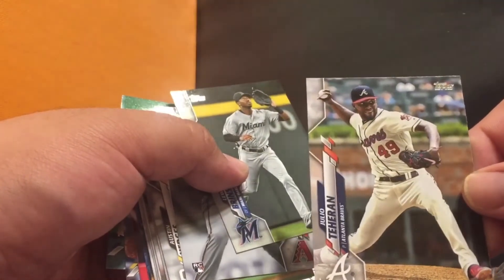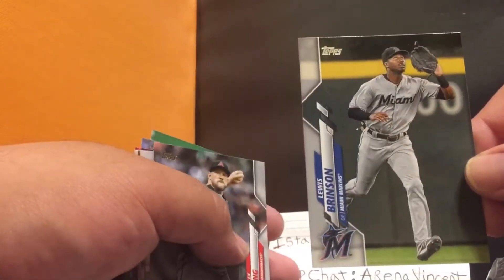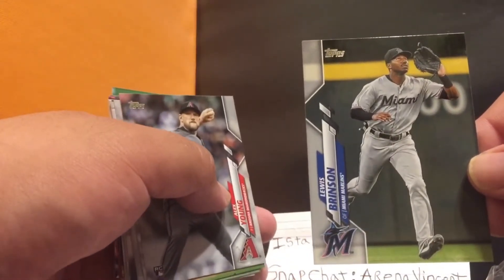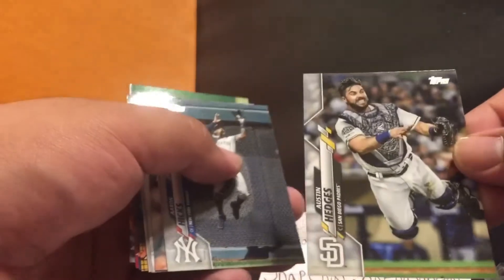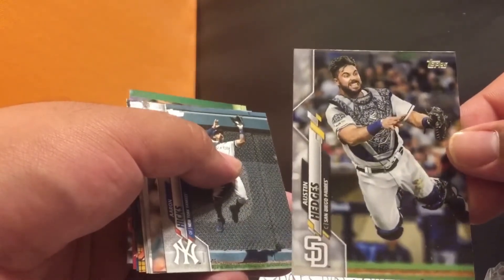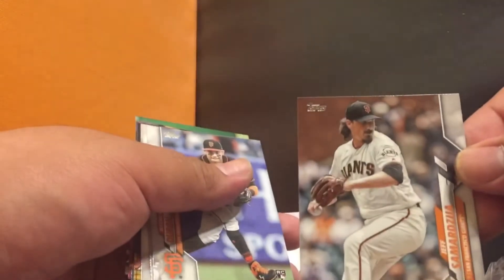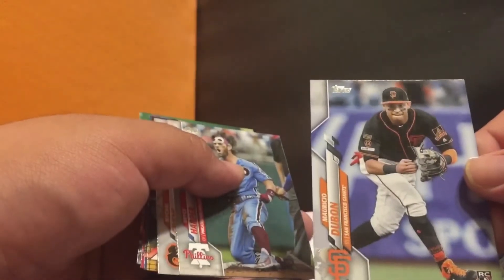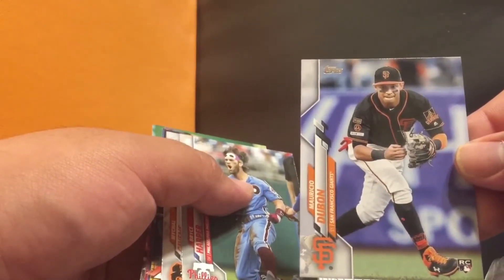Robinson Cano — hopefully has a better year this year if they do play baseball. Julio Teheran — decent. Luis Brinson — he was part of the deal; he used to be a Milwaukee Brewer, sent over to Miami for the Christian Yelich deal, one of three prospects. Alex Young. Austin Hedges for the Padres — nice. Aaron Hicks card — nice picture, pretty cool. Jeff Samardzija — the Shark, I believe they called him. Mauricio Dubon rookie card.